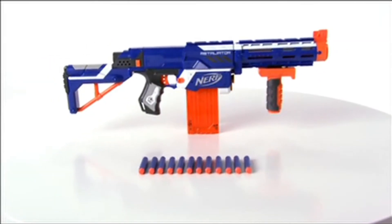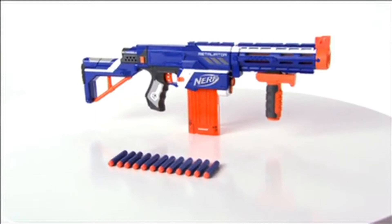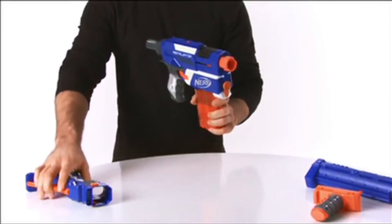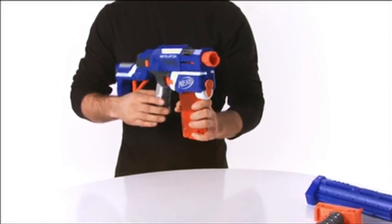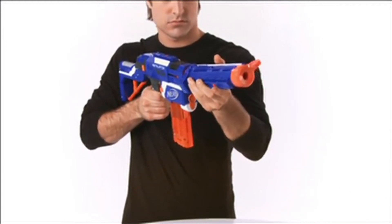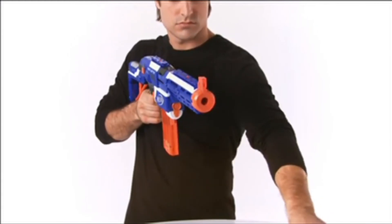At Number 1: Nerf N-Strike Elite Retaliator. If you can't decide which Nerf blaster to get, why not opt for one that can do it all? Starting out as a pistol and scaling up to a full-size assault rifle, the Retaliator has four configurations for greater personalization. It's the pinnacle of modular design and is one of the best Nerf guns thanks to that more-is-more mentality.